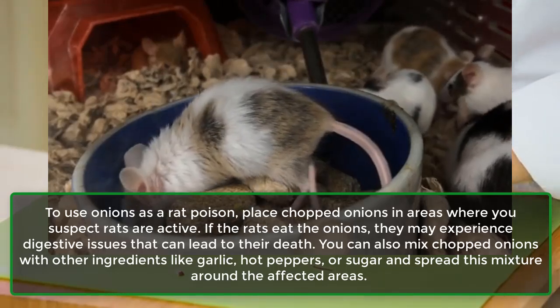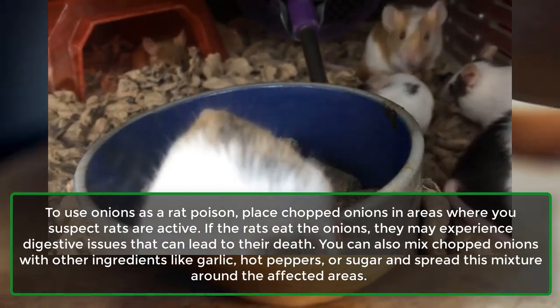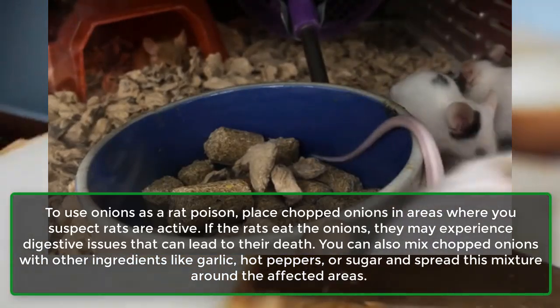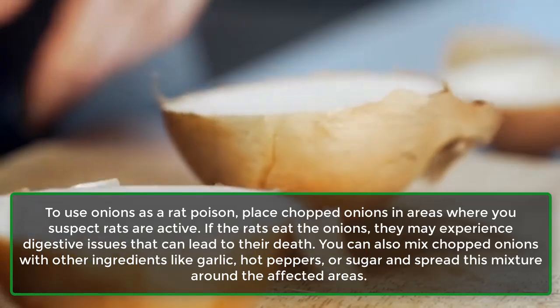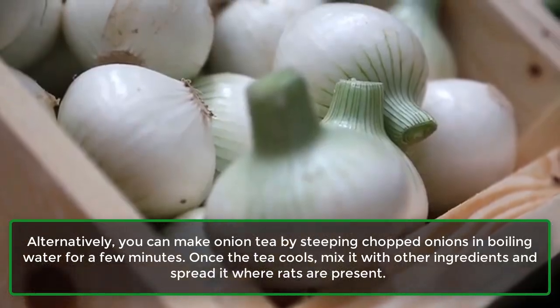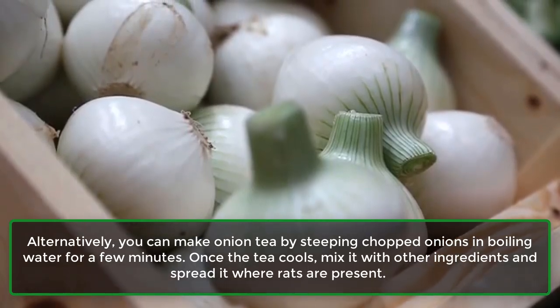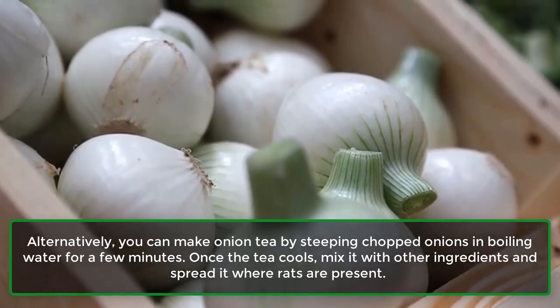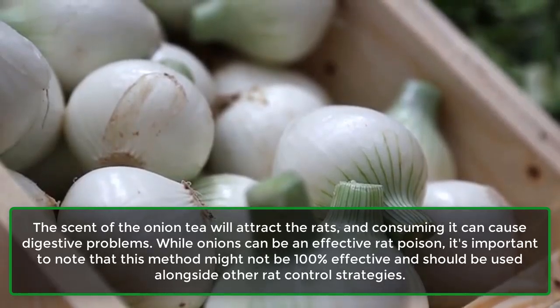If the rats eat the onions, they may experience digestive issues that can lead to their death. You can also mix chopped onions with other ingredients like garlic, hot peppers, or sugar and spread this mixture around the affected areas. Alternatively, you can make onion tea by steeping chopped onions in boiling water for a few minutes. Once the tea cools, mix it with other ingredients and spread it where rats are present. The scent of the onion tea will attract the rats, and consuming it can cause digestive problems.